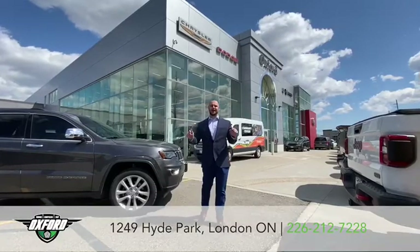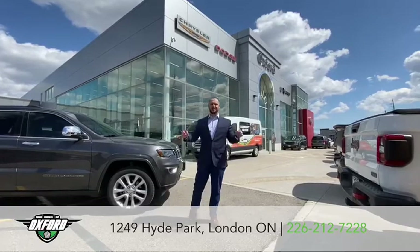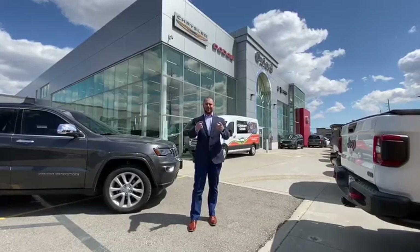Hi, this is Josh Parkinson here at Oxford Dodge Chrysler in Hyde Park. As you may or may not know, this is going to be my new home for a long time, so I'm excited to show you around. My home is your home.